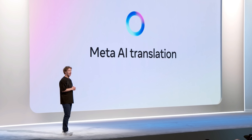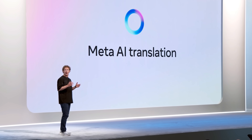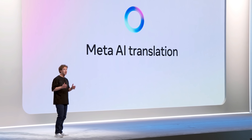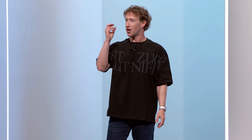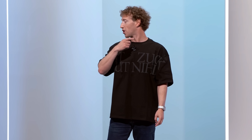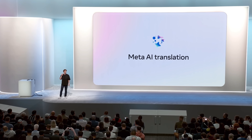We are experimenting with automatic video dubbing on Reels, starting with English and Spanish. This is going to let you see more content no matter what language you speak, and as a creator, this will let you reach a lot more people around the world. You're going to be able to take your content in your authentic voice speaking other languages, and we're also doing automatic lip syncing so it actually looks like you are speaking the other language.